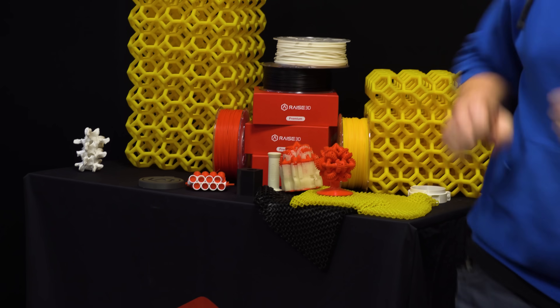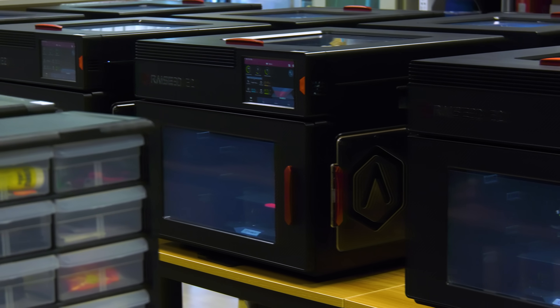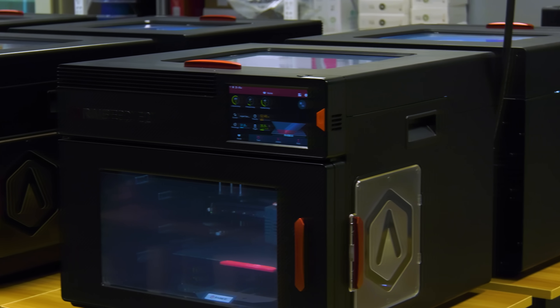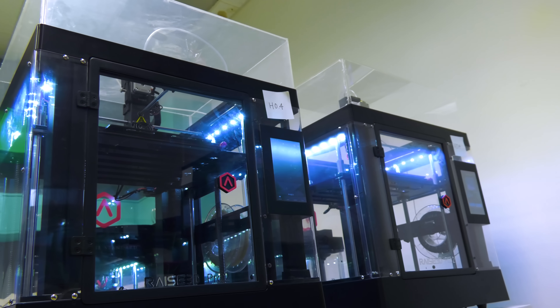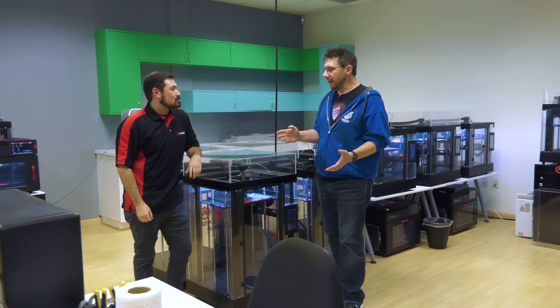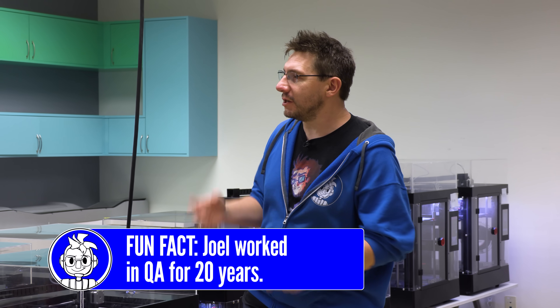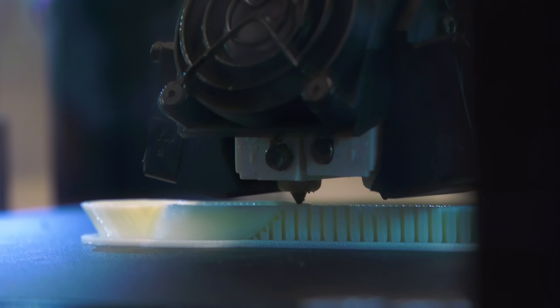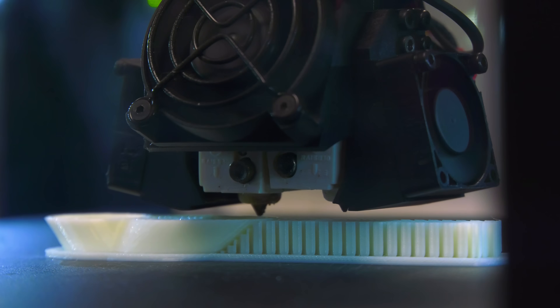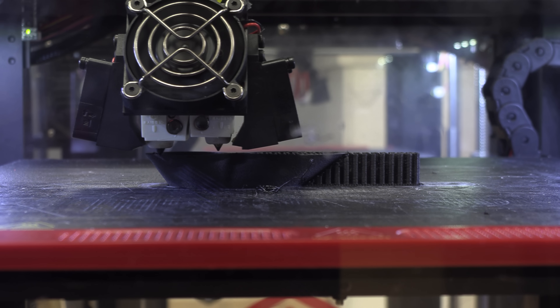Joel and Nick head to the lab — a large room full of machines. Nick explains this is where quality control and R&D happen. Whenever a filament is being evaluated for the open filament program, it's sent here to be tested over and over. Joel, with a QA background, is impressed by the scale of the operation, noting it's not just one machine in a corner — there are many machines running constantly until they're 100% sure the filament will work before it's listed on the open filament program.